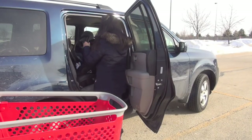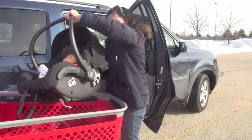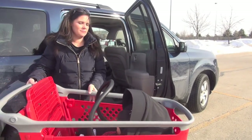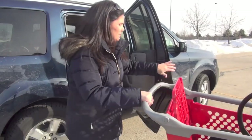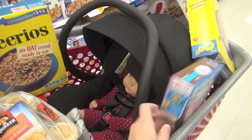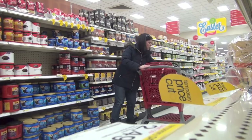Option number three: carefully place the infant car seat in the basket of the cart. Let us remind you, never on top of the cart. Yes, this will take up much of your cart real estate for food and purchases. But as a mom, you will need to become a master of organization and compromising anyway. If you need more basket area, refer to option number one.